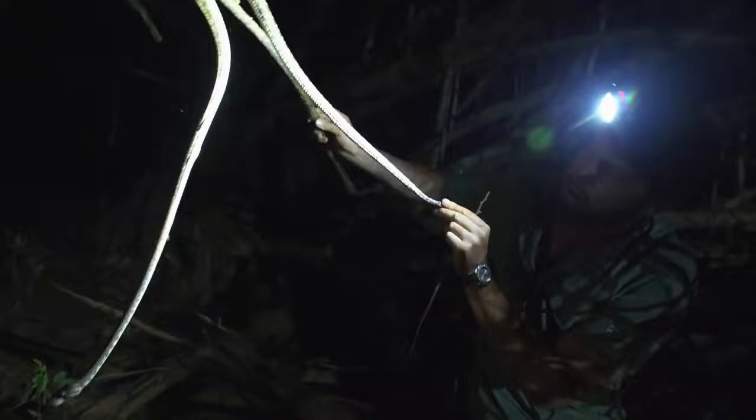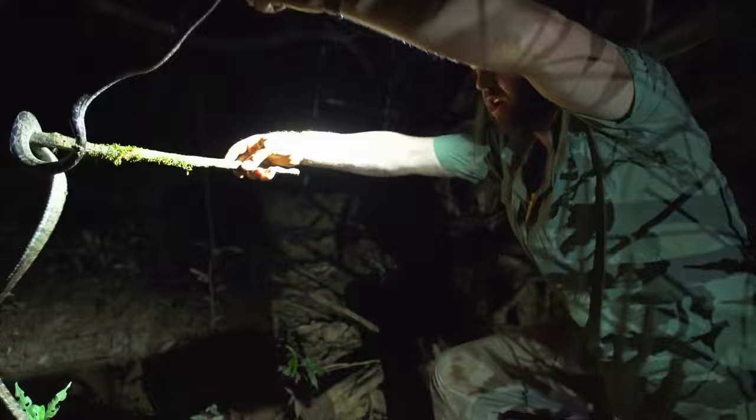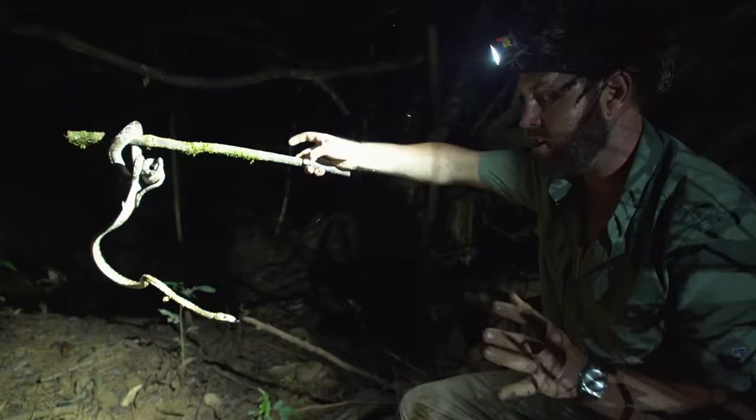Something fascinating about the Amazon tree boas is that they have some of the most extreme colour variation in the world. The same species can be bright yellow, reddish, orange, or green — just incredible how many colours they can be. This one's the most characteristic colour, the brown with the white mottling. But every individual's different, and when they're born they all look completely unique, and they retain that uniqueness throughout their lives.